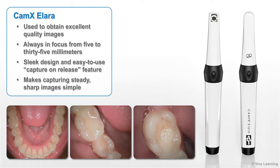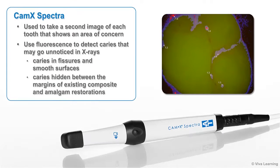Here's how the two tools work in harmony. First, CAMX Alara is used to obtain excellent quality images, always in focus from 5 to 35 millimeters. CAMX Alara has a sleek design and easy-to-use capture-on-release feature that makes capturing steady, sharp images simple. Next, CAMX Spectra is used to take a second image of each tooth that shows an area of concern.